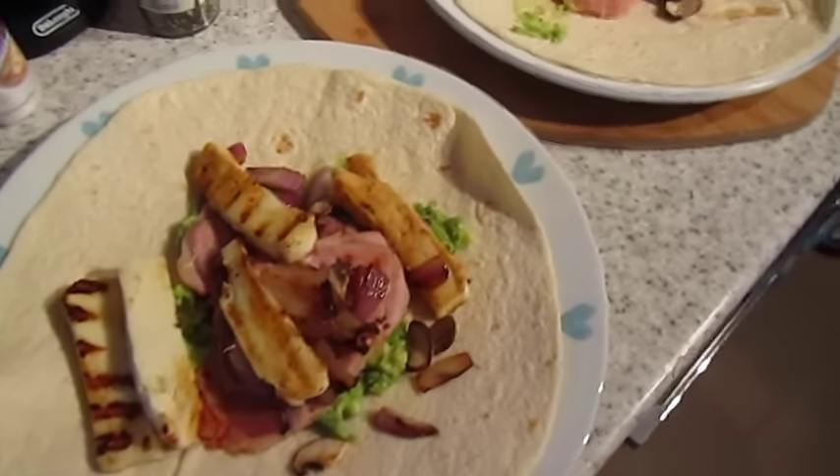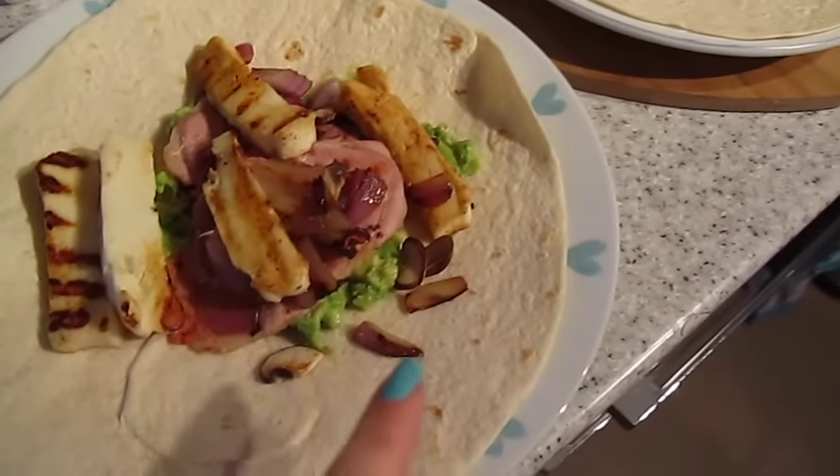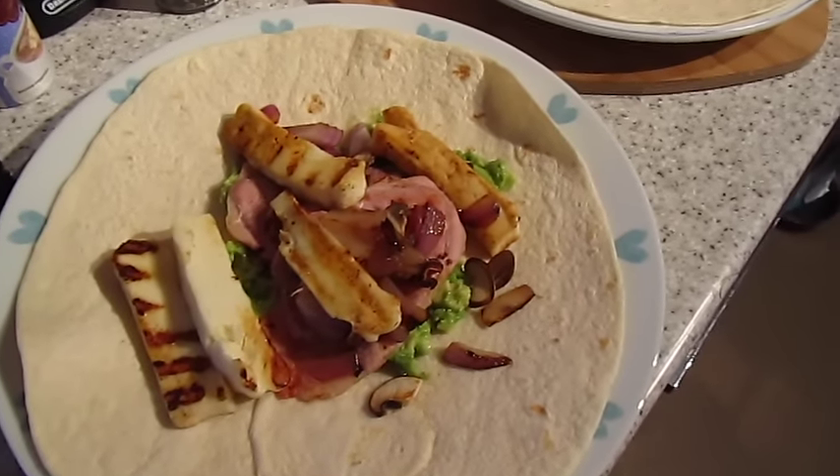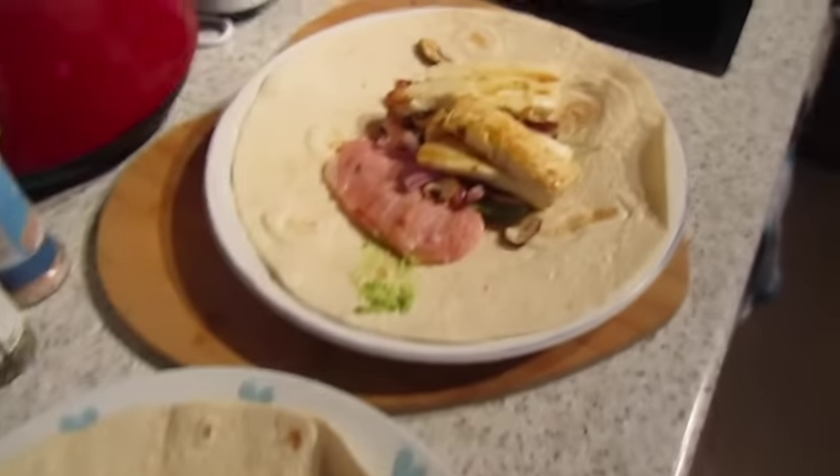Coming in late lunch, we've got wraps with smashed avocado, red onion, mushroom, bacon medallions and halloumi. That one's John's, that one's mine.